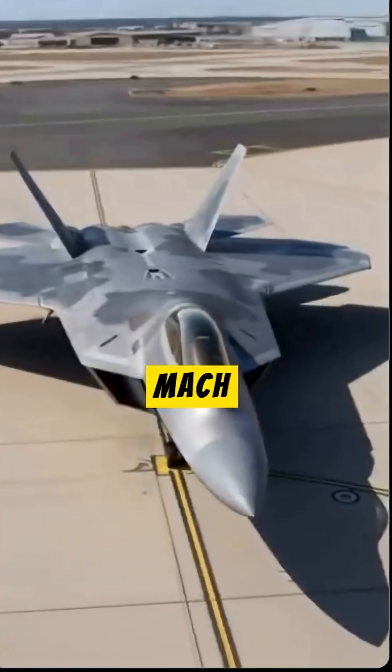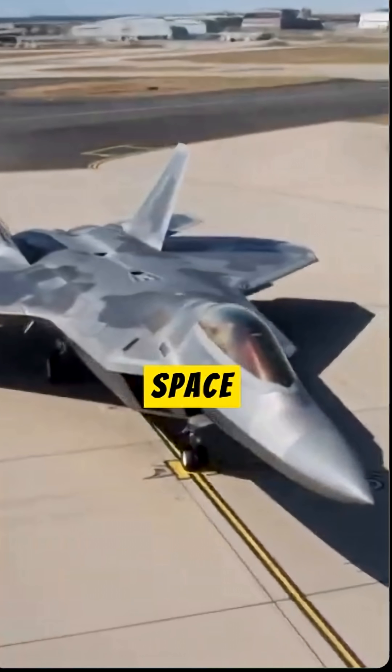The F-22 Raptor's speed is Mach 2.5. It has space for one pilot.